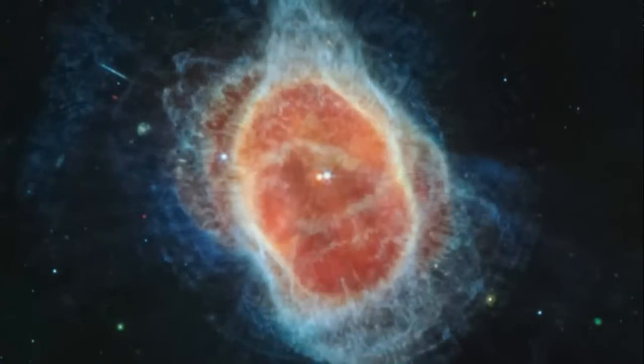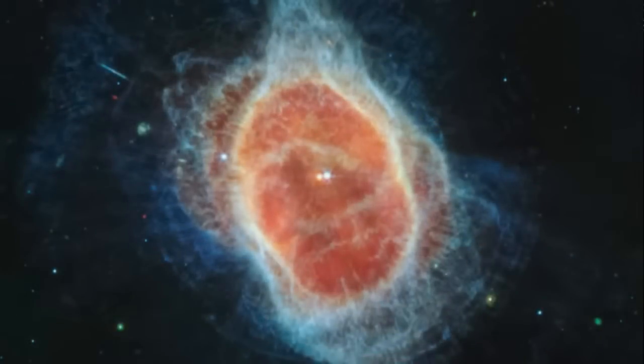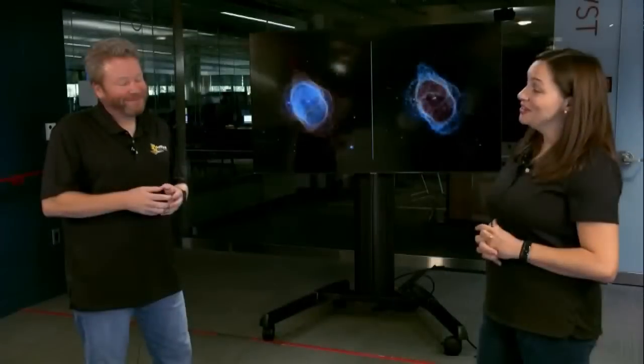And then as we go into the center, we see a surprise — we knew this was a binary star, but we effectively didn't really see much of the actual star that produced the nebula. But now in MIRI, this star glows red because it has dust around it. So in MIRI, we got to see both stars very clearly — you can't see it in the first image really, but there are two stars there.